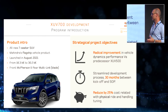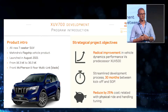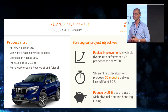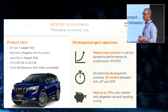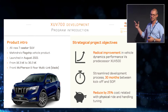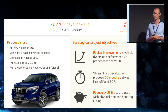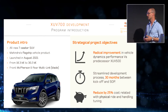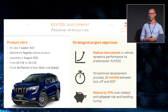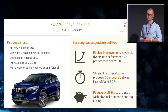The XUV700 features a front McPherson suspension and a rear multi-link suspension with a longitudinal blade — the first time Mahindra had developed this type of suspension. They had very ambitious targets for this program, aiming for a radical improvement in vehicle dynamics performance, as their previous product in the same range, the XUV500, was not recognized in the market as a leader in ride and handling.